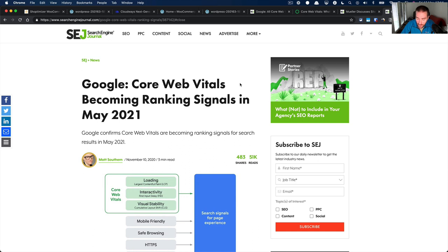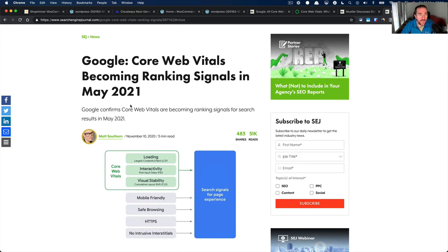I'm Colin from Commerce Gurus, makers of the Shoptimizer WooCommerce theme. If you're new here, be sure to like and subscribe for more videos on how to make your WooCommerce websites super fast.